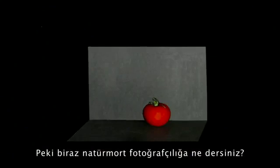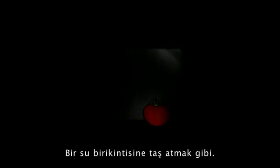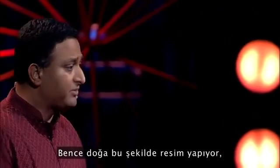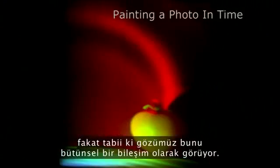And what about some still-life photography? You can watch the ripples again washing over the table, the tomato, and the wall in the back. It's like throwing a stone in a pond of water. This is how nature paints a photo, one femto frame at a time — though our eye sees an integral composite.